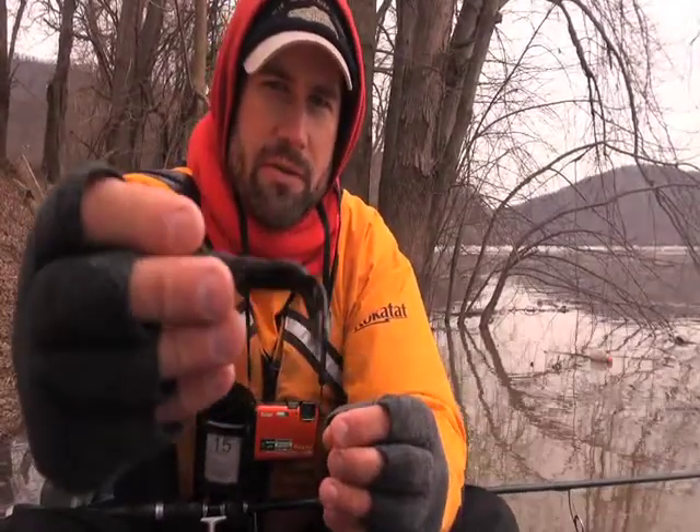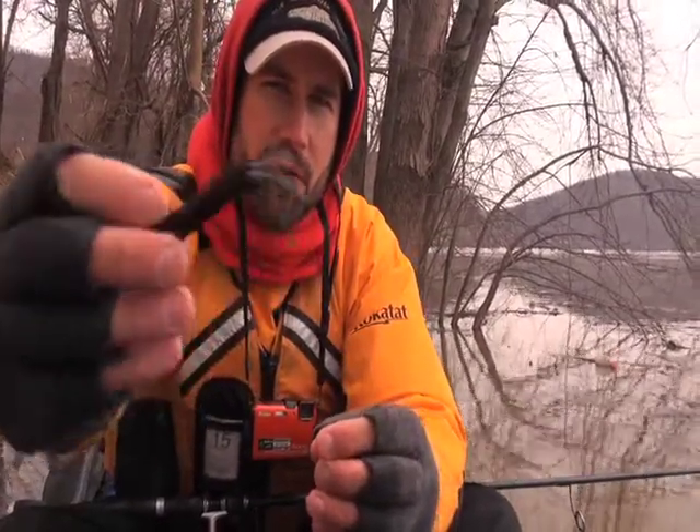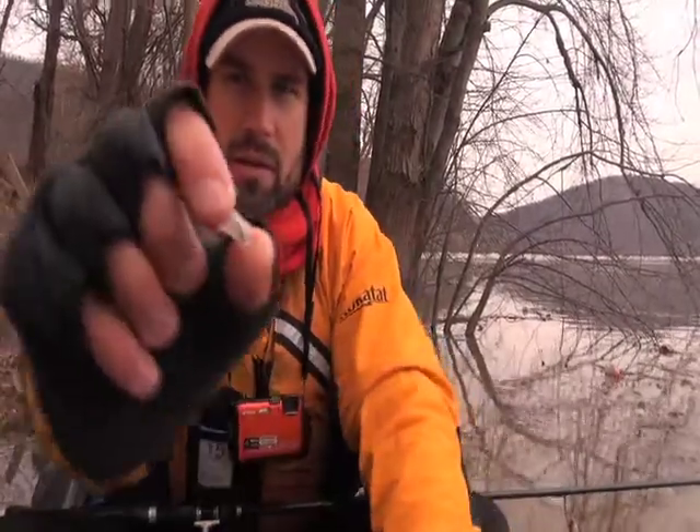Here's a close-up of the rattle. I'm actually going to have to rip this tube open because I pre-rig them and I crazy glue them in place. This is your standard 3, 3¼ inch black with red flake tube, and that's the glass rattle.